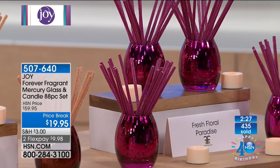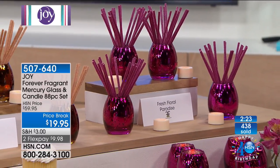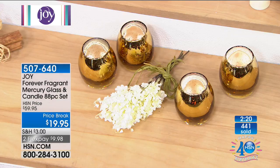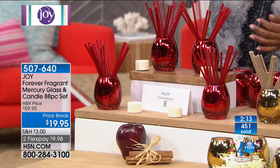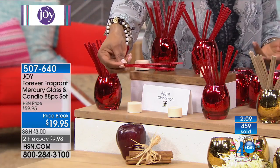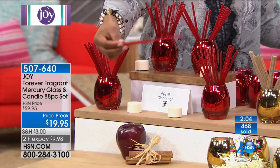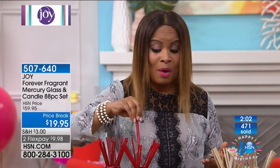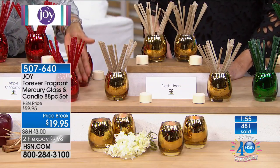Mercury glass is expensive — you're receiving four mercury glass vases, four flicker lights, 80 sticks, and today FlexPay for under $10. You can put Forever Fragrance sticks in your closets, in the bottom of your garbage can, literally anywhere. Some people put them in their cars or travel with them. If you've never tried them before, this is an amazing value — don't miss it.